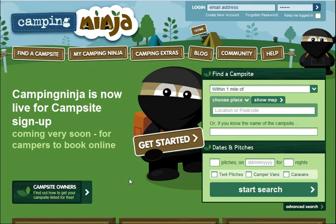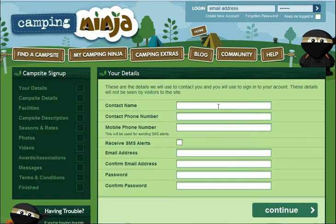First, go to the homepage at campingninja.com and just click on the Campsite Owners button. Down the left-hand side, you can see the steps we will take. We've made it as simple and easy as possible to sign up.